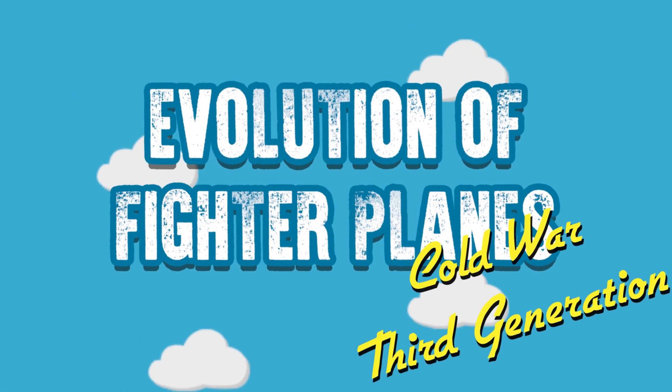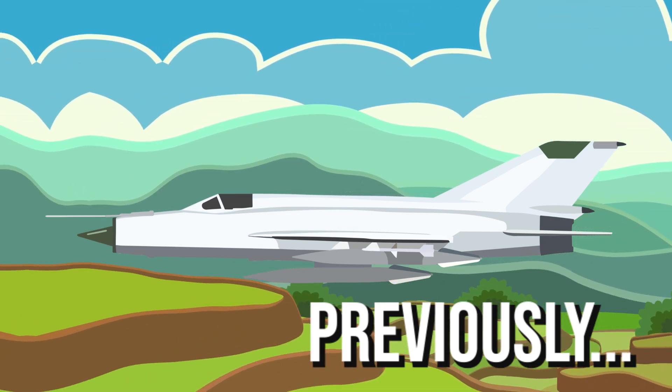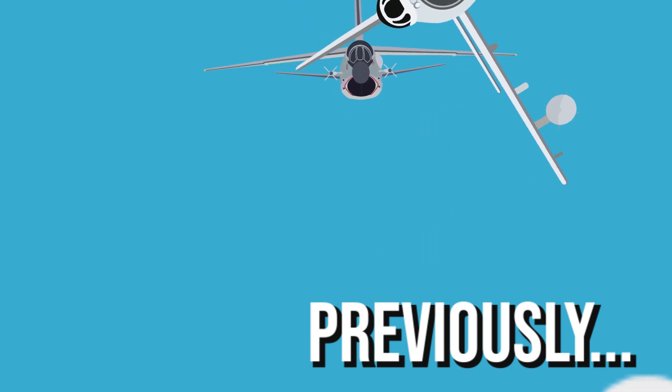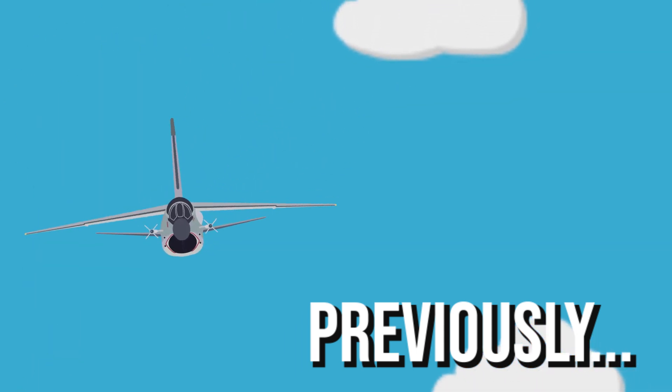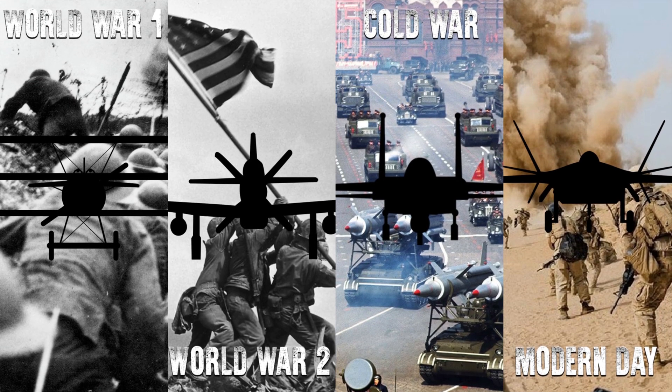Welcome back to the Evolution of Fighter Plane series. Last episode we looked at how the second generation fighters such as the MiG-21 escalated the race between the east and the west to develop the ultimate fighter plane. In the fourth episode of the series we'll be looking at the best third generation fighter jets that were developed during the heightening of the Cold War.